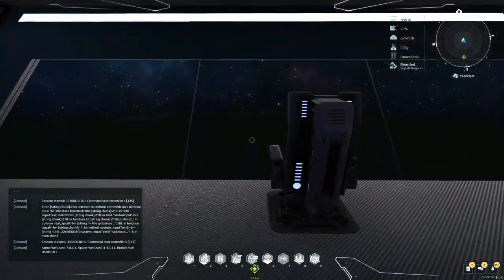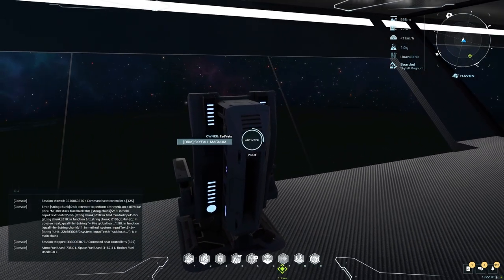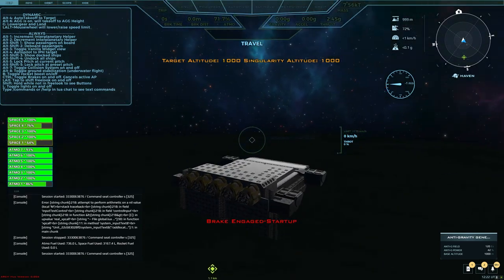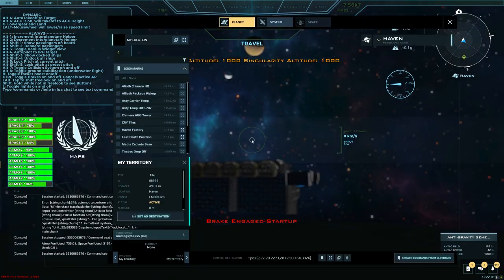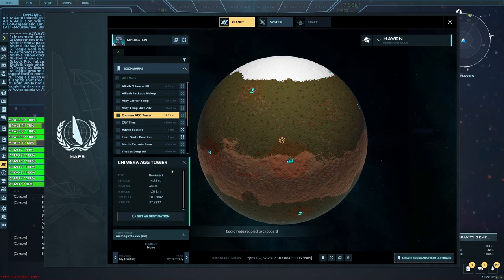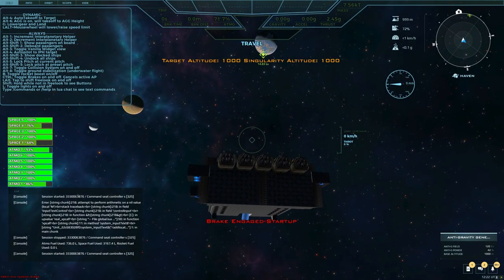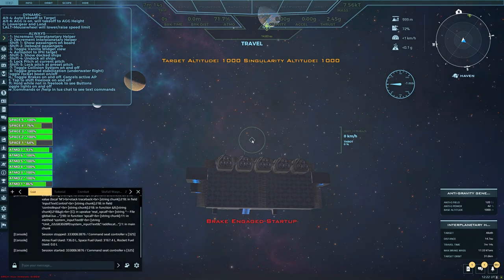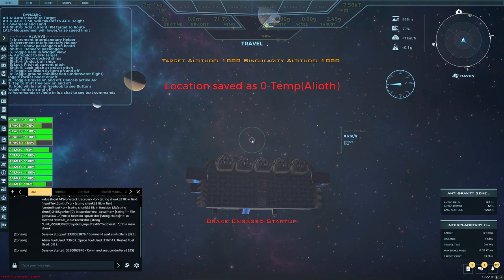Let's look and see what our ship's weighing in at — it's not going to be that much. Seven and a half kilotons. Not an insignificant amount, but not horrible either. We're going to go to Chimera Headquarters — actually, I know exactly where we're going. We're going to go to the AGG Tower. I saved that coordinate here. Let's hit Alt-1, enter, slash — let's put the AGG Tower in as a temp location. Now we'll hit Alt-4.